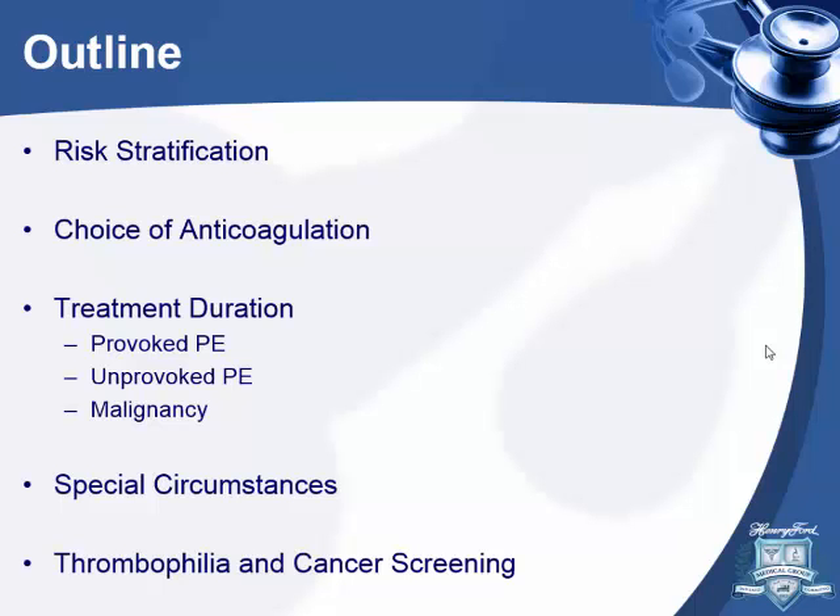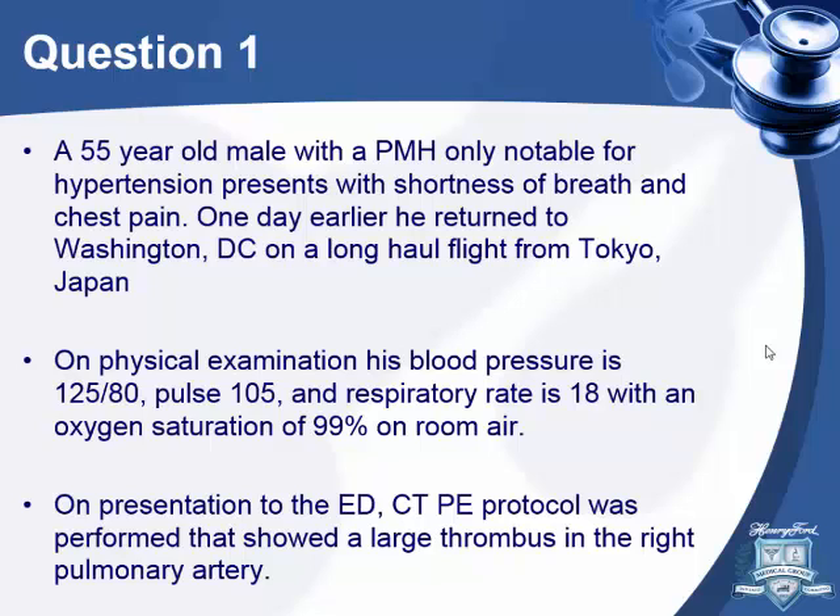Outpatient management of pulmonary embolism. Let's go for the first question.